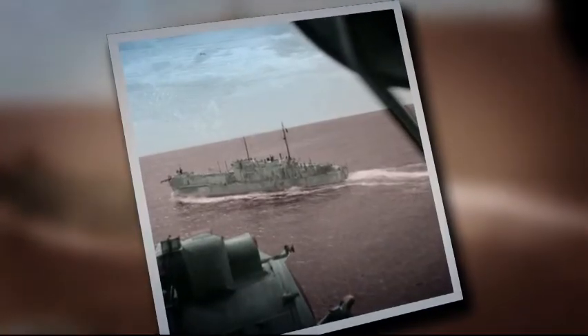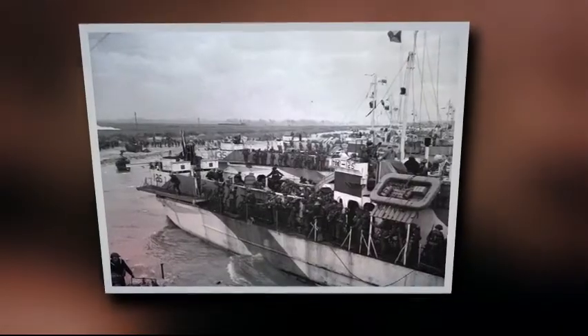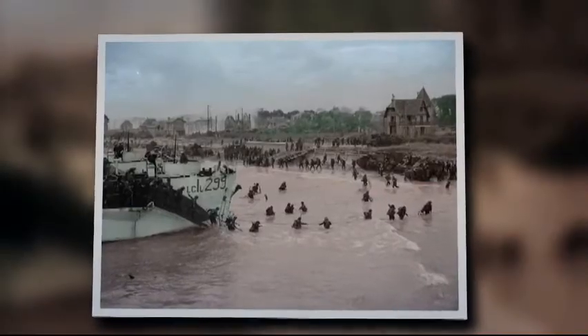LCIs — Landing Craft Infantry — carried about 200 men each and brought in the reserve soldiers.